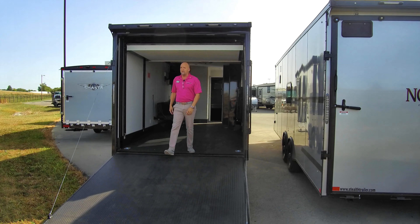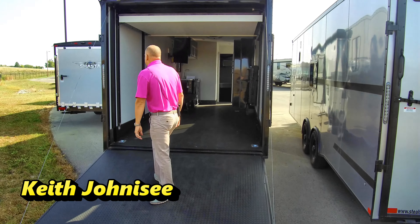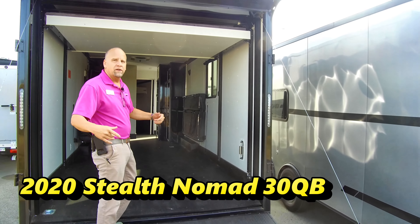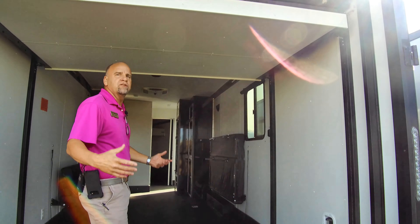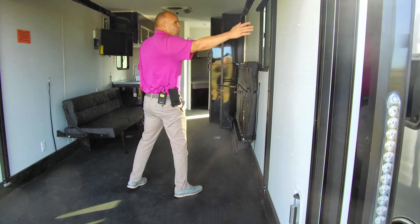The 30 QB features a front queen, sleeps six, and offers tons of room for big toys. This is a 2020 model. Once again, Stealth Nomads have a 3,000-pound ramp capacity — you can bring Jeeps, Camaros, Corvettes. This is a car hauler and toy hauler first, camper second. That's the Stealth bloodline — they were hauling cars, hot rods, and doing things like that. You've got 16-inch centers on all your metal studs inside these walls.